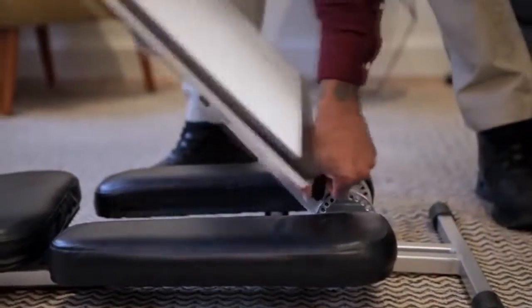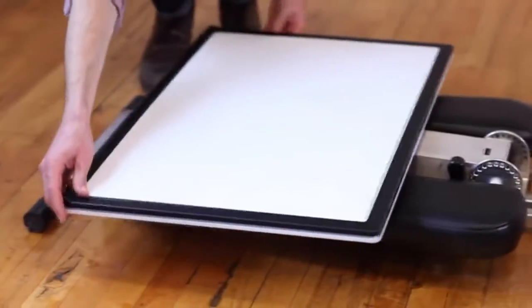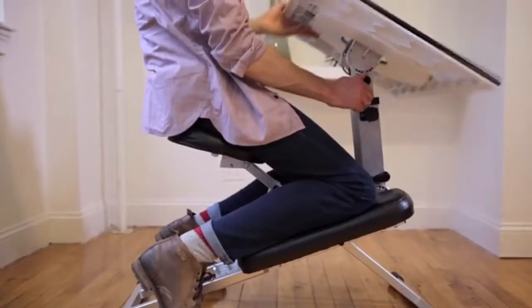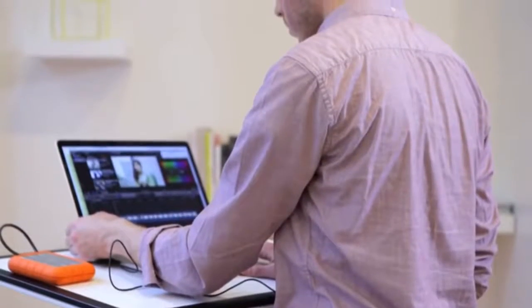It sets up anywhere in less than 10 seconds and folds down to less than 6 inches to allow for easy storage in an office corner or studio apartment. It's designed to be a single piece right out of the box and adjusts in five different ways to fit all body shapes and sizes.